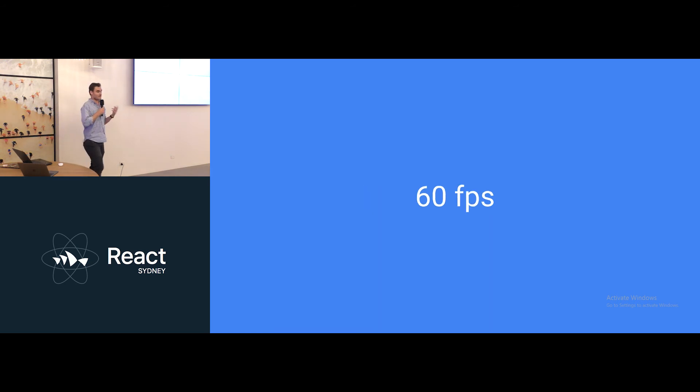So 60 frames per second was the goal of React Fiber. Across the whole development ecosystem with WebAssembly and progressive web apps, everything's going towards trying to have a native experience in the browser, and that's 60 frames per second.